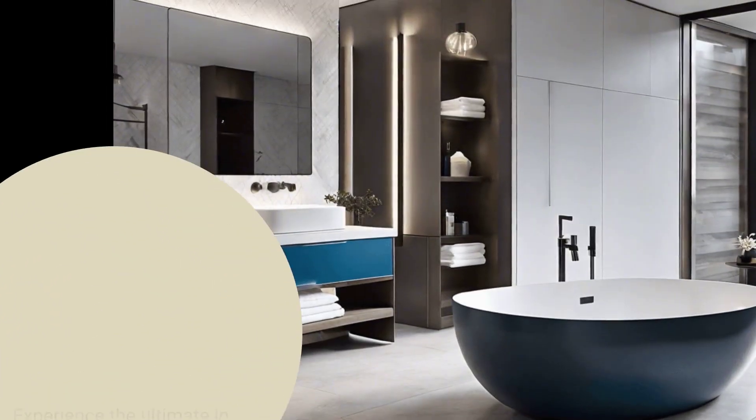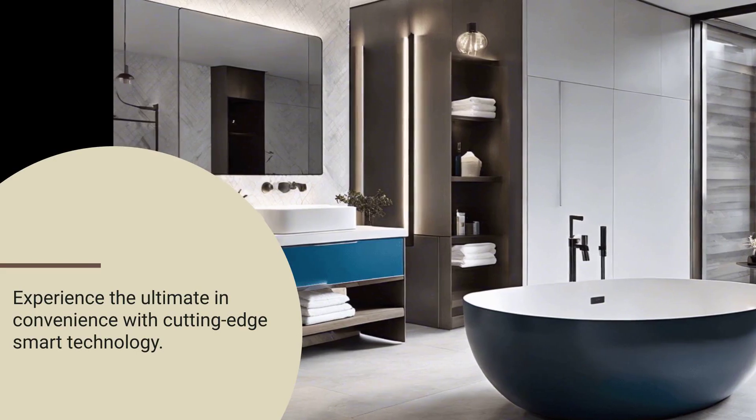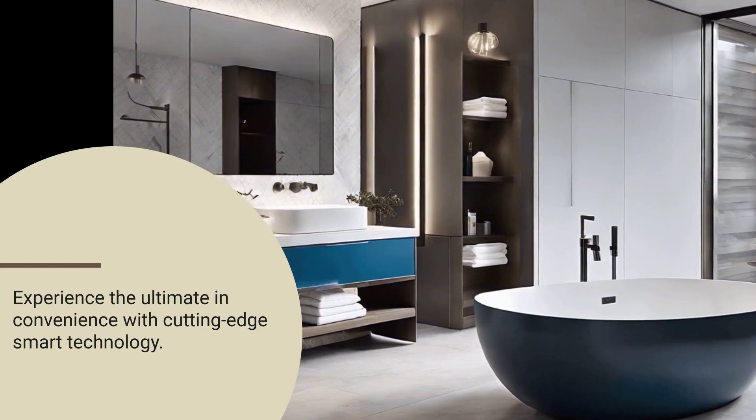One of the standout features is the integration of smart technology. Imagine adjusting lighting, temperature, and even playing music with just a simple voice command.